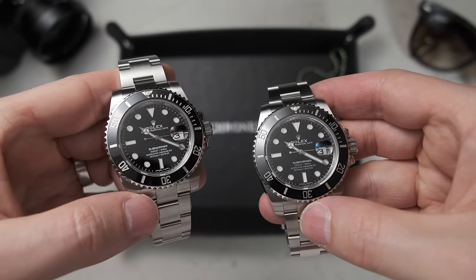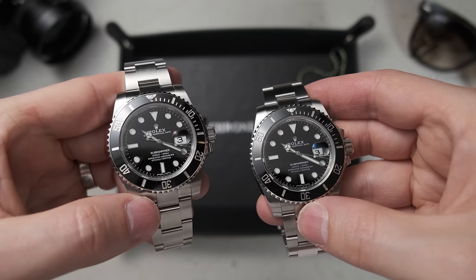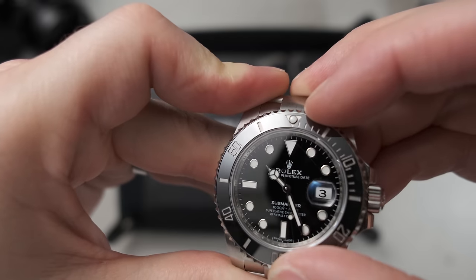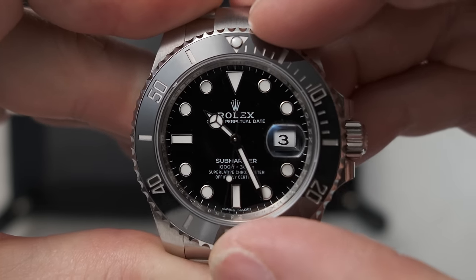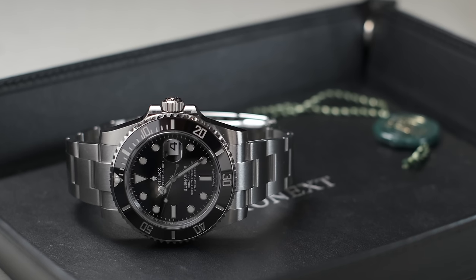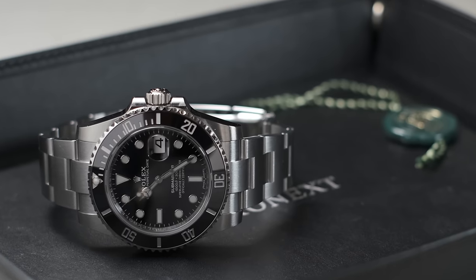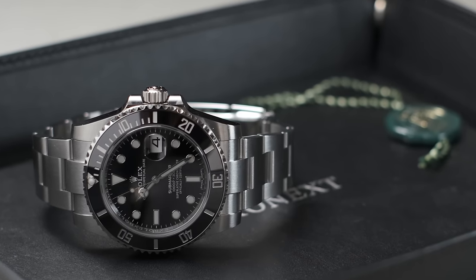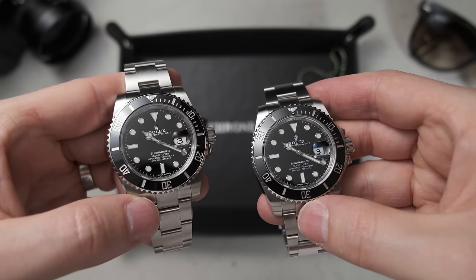The next point is the cyclops, or the date window. It's there to magnify the tiny date disc so it's more legible — a real Submariner magnifies that date number by 2.5 times. The cyclops is really hard for fake factories to get right, not just because of magnification but also the clarity of the number behind. Rolex also uses clear anti-reflective material under the cyclops, so fake watches often have a tint. This one is blue, and the blue is a massive giveaway.